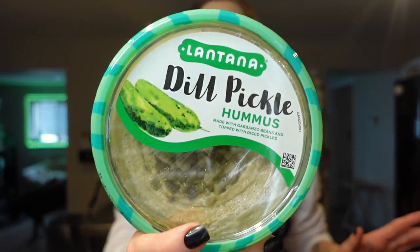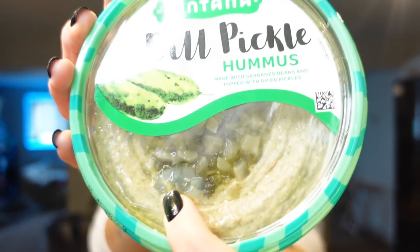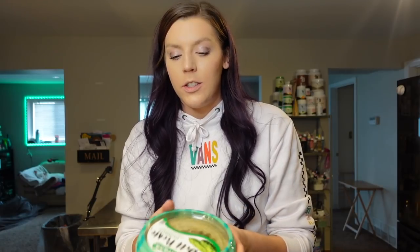I have never seen this before, but we got so excited in the store. This is the Lantana brand — we always get their hummus. We love their black bean and the carrot sriracha. Today we found the dill pickle hummus, and it's got chopped pickles in the middle. It's made with garbanzo beans and pickles — 70 calories, two grams of protein, two points for two tablespoons. I usually use hummus for wraps, but this would actually be really good on a burger wrap or a burger bowl. We're going to try this right after this video.